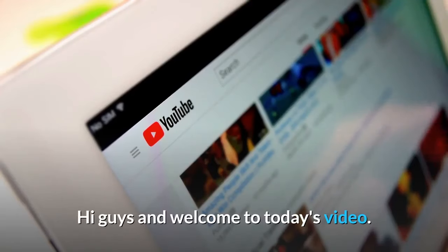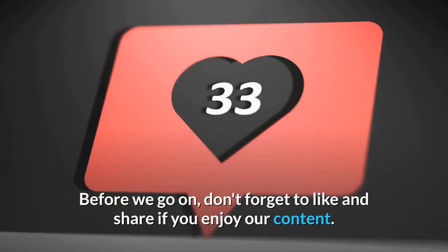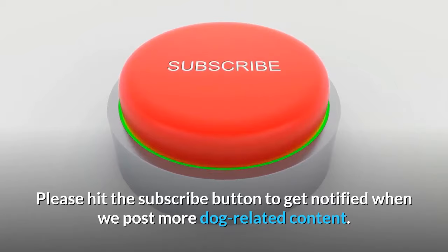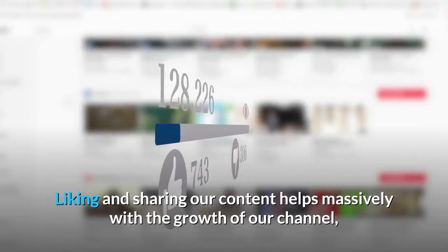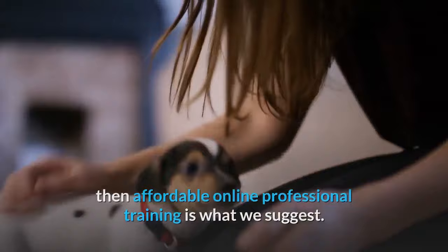Hi guys and welcome to today's video, which is all about the Afghan Hound. Don't forget to like and share if you enjoy our content, and please hit the subscribe button to get notified when we post more dog-related content. Also, if you're struggling to train your dog or are thinking about getting a puppy, affordable online professional training is what we suggest — see the link in the description and pinned comment for more info.